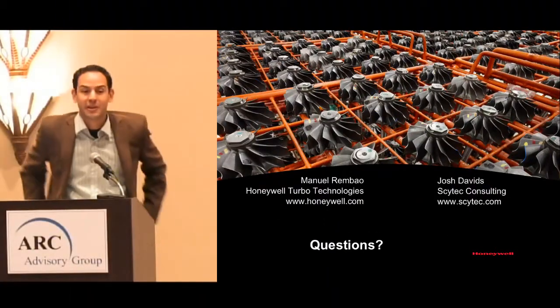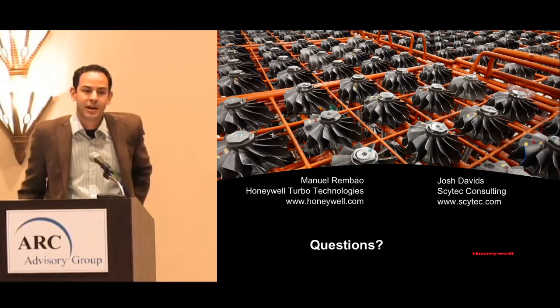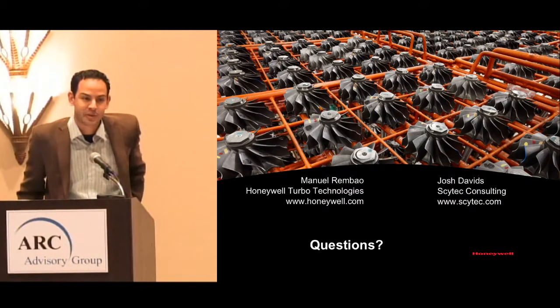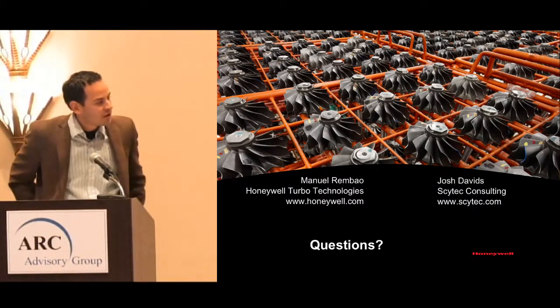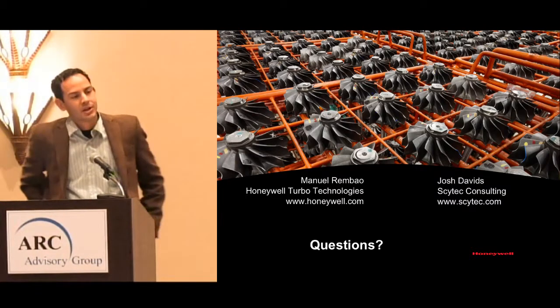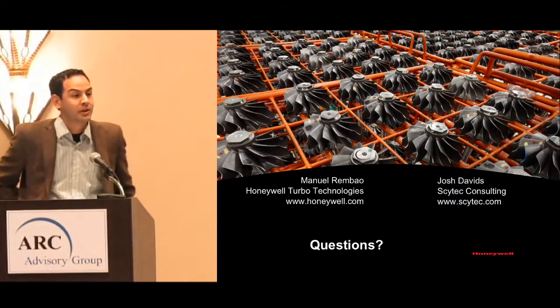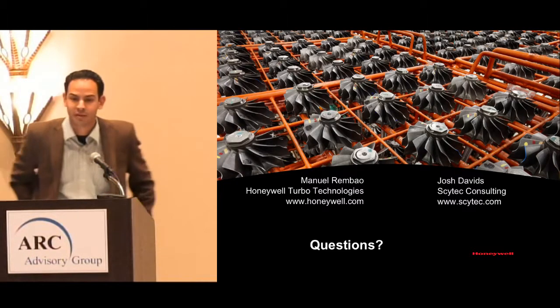Hi everybody, good afternoon. My name is Manuel Rimbau. I've been working with Honeywell for 12 plus years in the advanced manufacturing group, plant management, and right now in product validation and engineering. What I'm going to do in the next few minutes is give you an introduction to turbo technology and also the effect of analytics we've had in a different environment, which is product validation and product manufacturing.